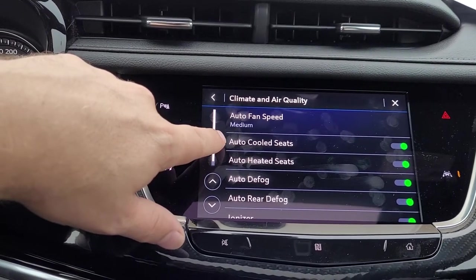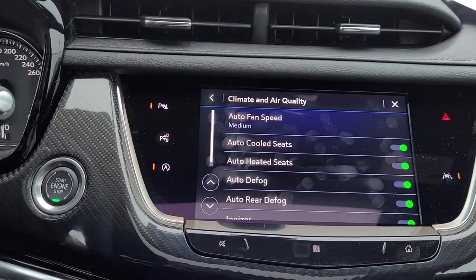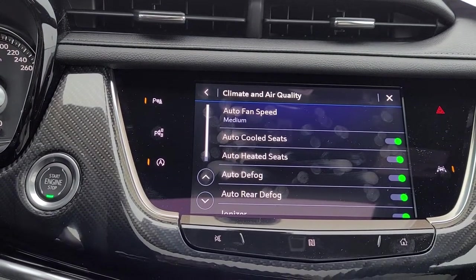If it's really hot, we're going to turn on our cooled seats. If it's cold, we're going to turn on our heated seats, and that will happen automatically when you're using the remote start feature.